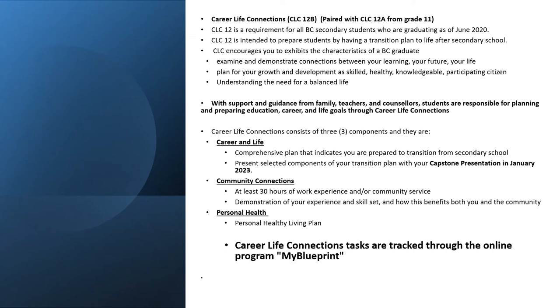The main components of Career Life Connections are a career and life plan, which helps prepare you for your transition from secondary school. You'll also be asked to do a capstone presentation after January. You're going to be showing that you're ready to move on into the community by demonstrating at least 30 hours of work experience and/or community service. This can be paid or volunteer and will demonstrate your experience and skill set and how this benefits both you and the community.